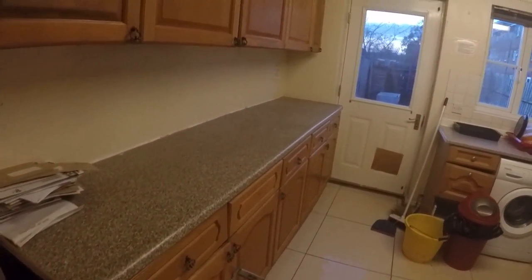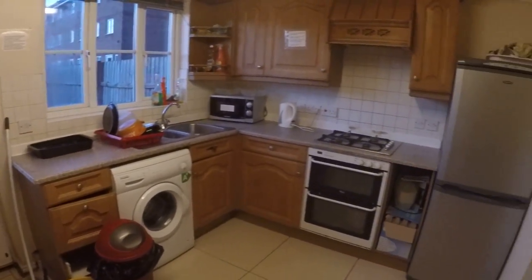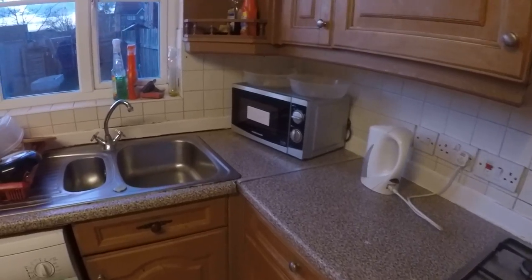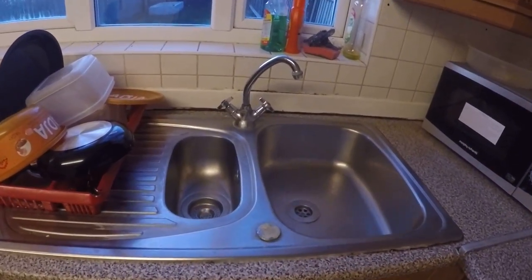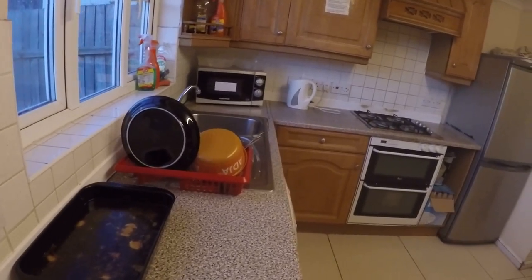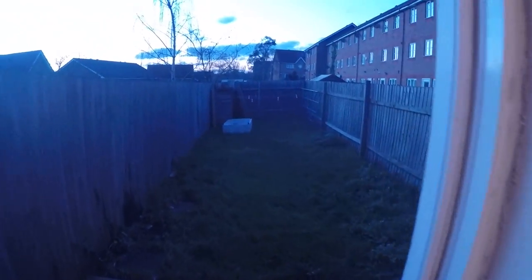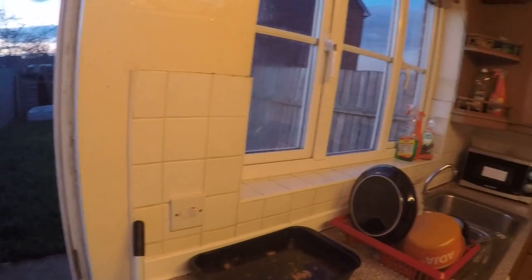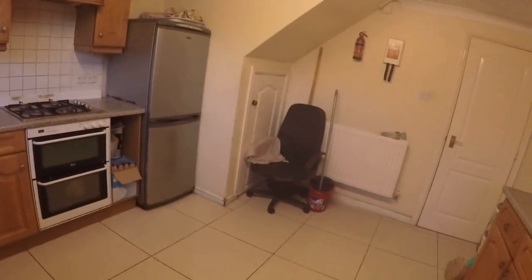So this is the main corridor. If you go straight, you will find the kitchen. Kitchen is pretty big. We got a fridge in here, oven, microwave, teapot, washing machine — pretty much everything you need. We got a sink, but this kitchen is not attached to the studios I will show you today. They have their own kitchens. We got a nice garden in here.